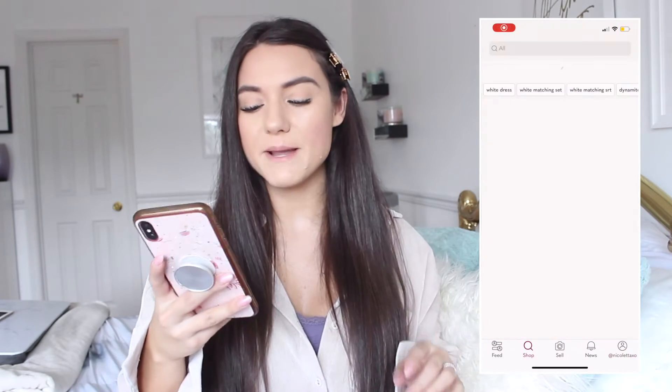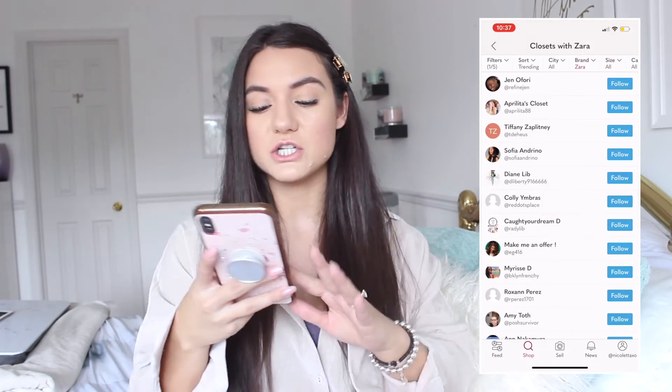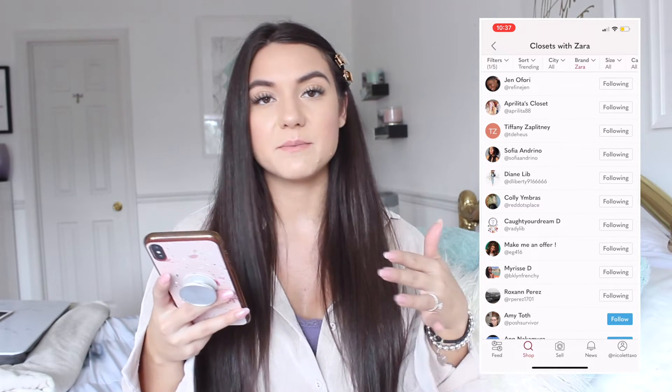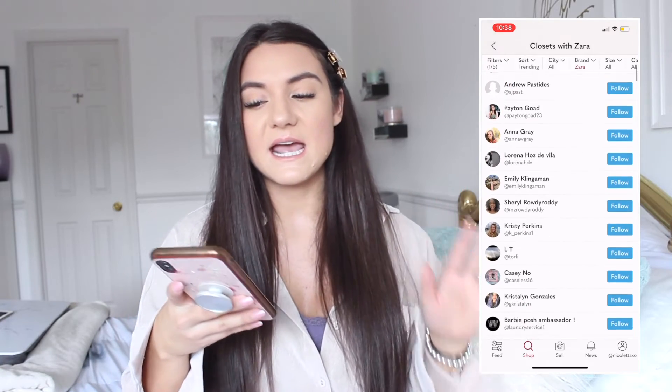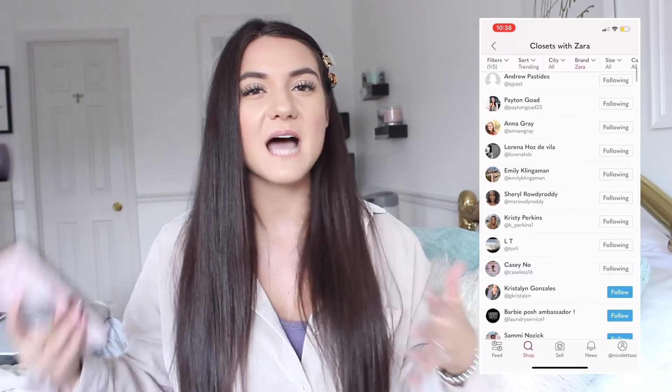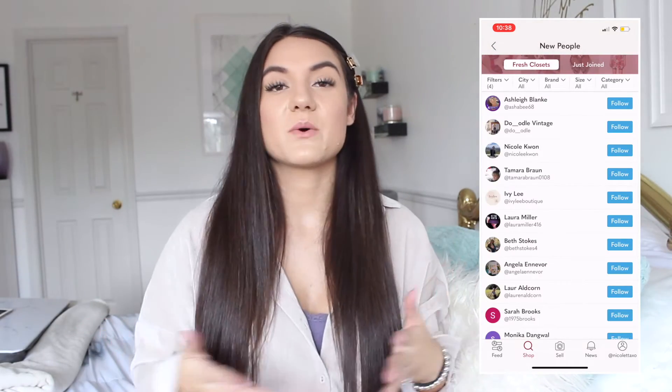Tip number nine is to follow a ton of new people. On other apps like Instagram or YouTube, spam following is bad etiquette, but on Poshmark it's totally okay. I go to the shop section, scroll down to 'discover people,' and can filter by my brands, my city, my college, or new people. I'll follow people with similar brands or just go through new people. The more people who find your closet, the more eyes on it and the more likely you are to get sales.